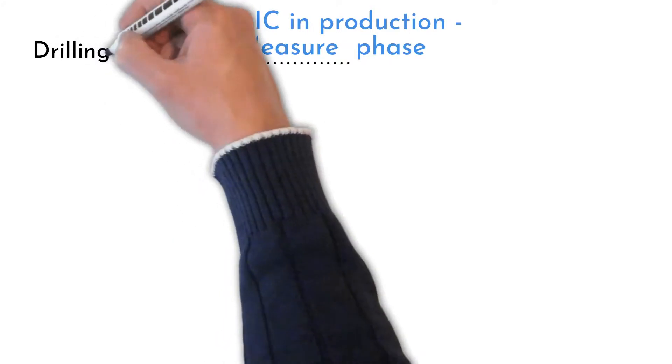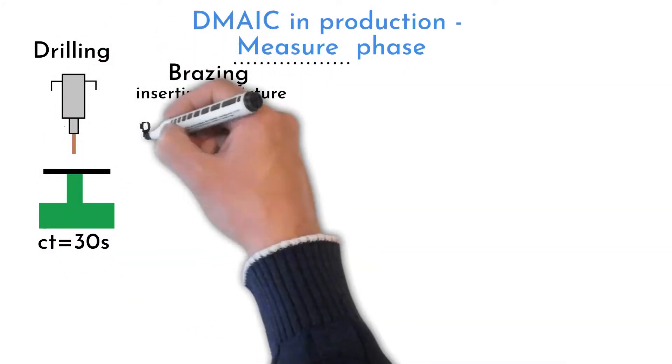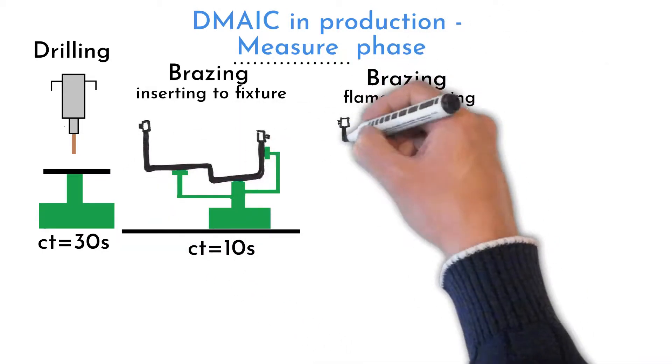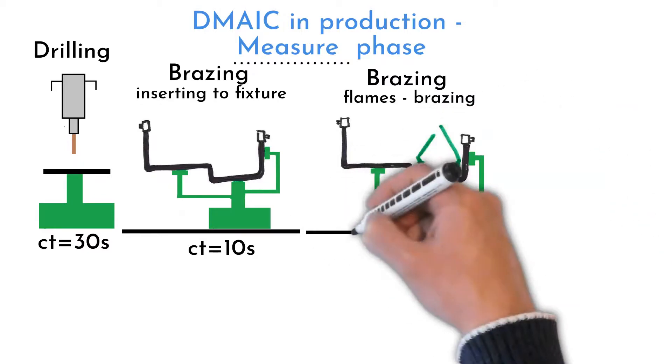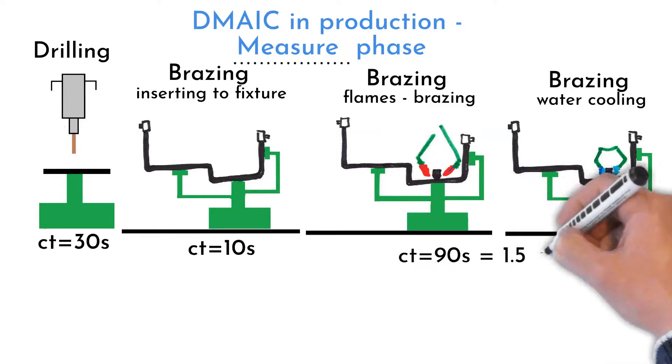A detailed brazing process analysis was made. Hole drilling takes 30 seconds. Tube and component adjustment to the holder takes 10 seconds. The automated brazing process starts with pushing a button — 1 minute and 30 seconds is required for flames to heat the area, melt the brazing addition, and cool it with water.